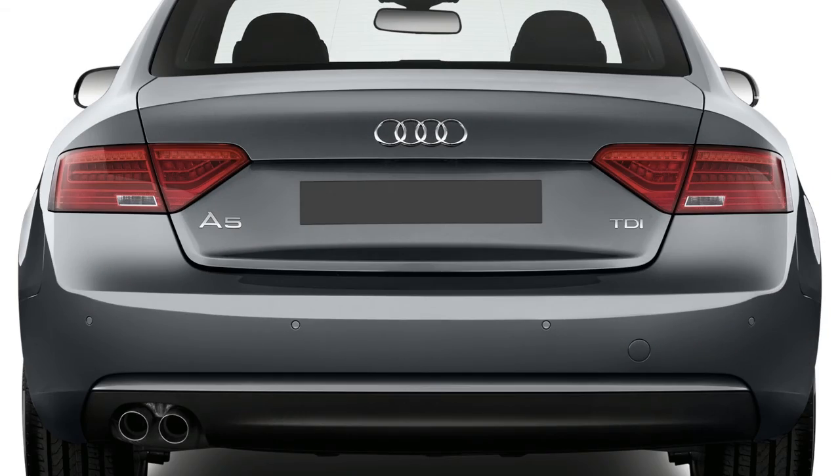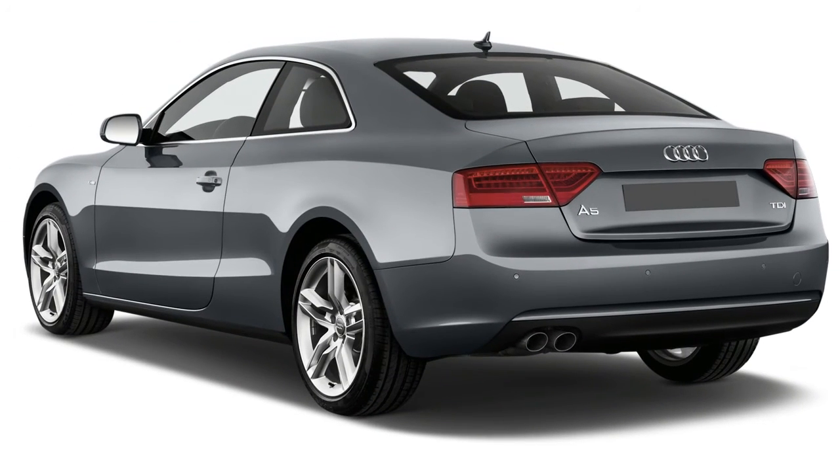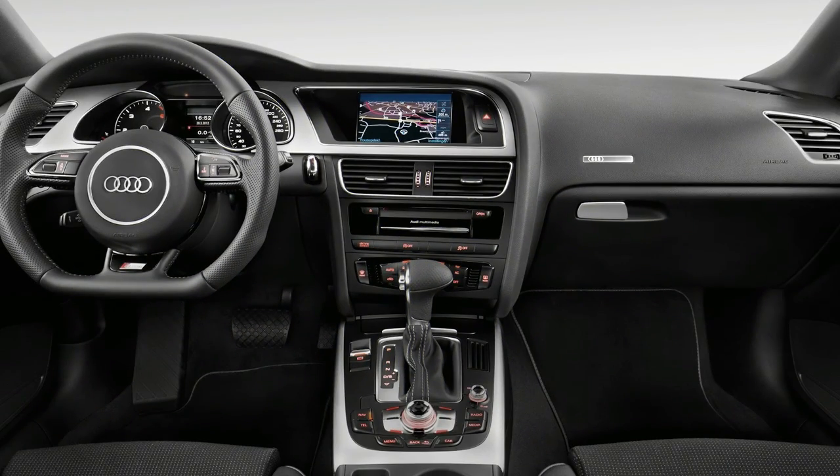With the 2018 A5, Audi marries style and luxury in a way that has helped grow the brand from also-ran to real contender. For 2018, the A5 lineup grows with a new Sportback variant that aims to capture the beauty of the A7 on a smaller, compact scale. It joins the A5 coupe and convertible.